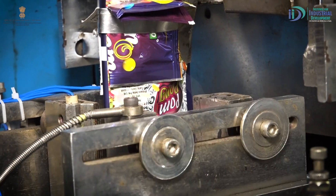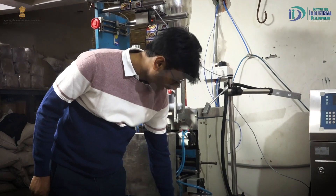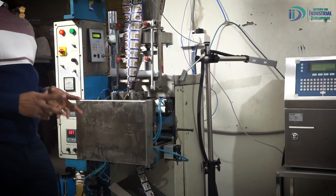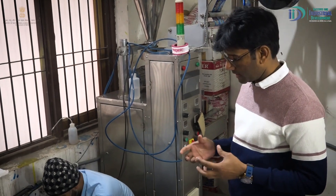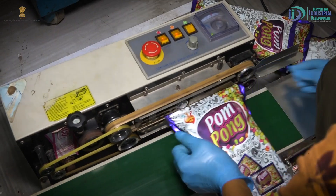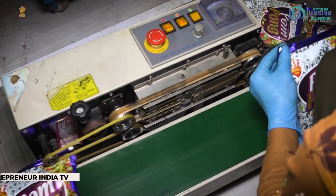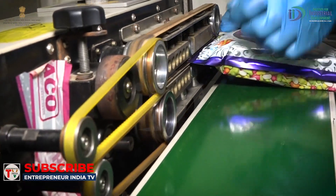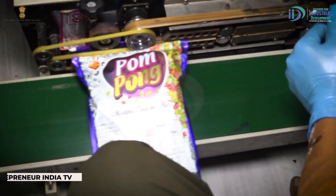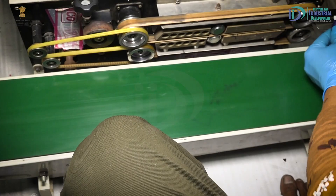When the pouch is packed, we put it in the outer. We put it in the outer and then pack it in the outer carton. This machine handles the complete outer packing process.